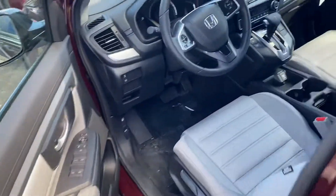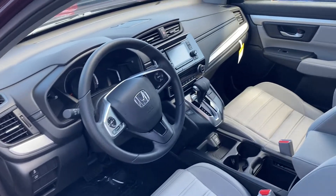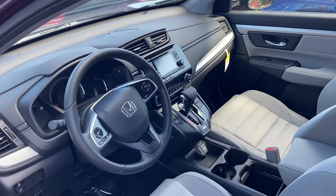Bring you over to the front seat here. You can make, take, or receive phone calls right here from your steering wheel. You also have your backup camera and your audio controls.